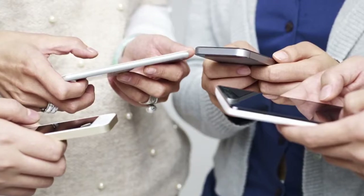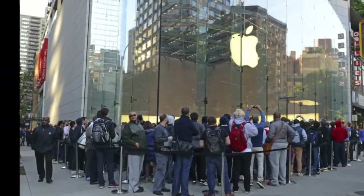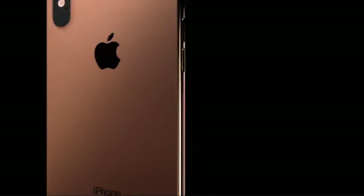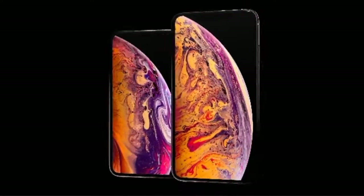The iPhone created an iconic image in our society. Every time the iPhone is released, people stand in long lines to be first. The iPhone XS and iPhone XS Max are Apple's newest releases.